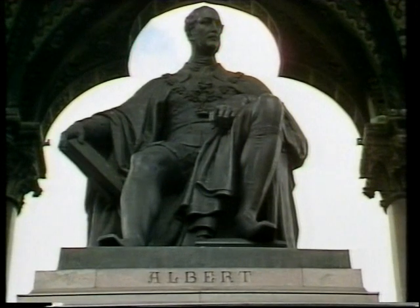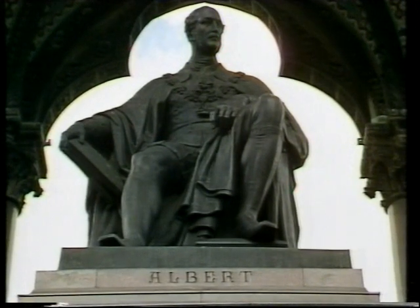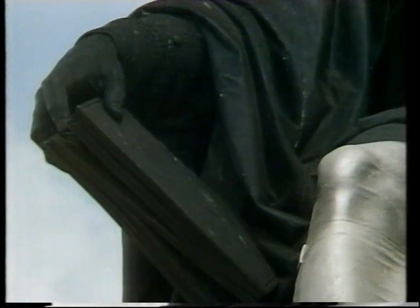This complex of meanings is extended by various details, like the book in the Prince's hand, on whose cover is a picture of the Crystal Palace, home of the Great Exhibition, celebrated as the Prince's greatest, almost his sole achievement.